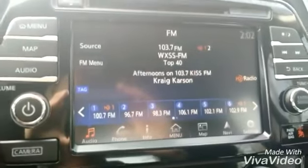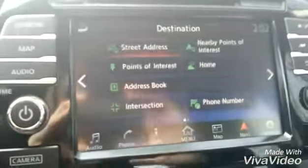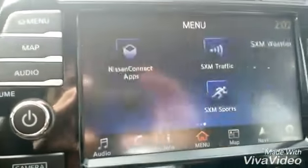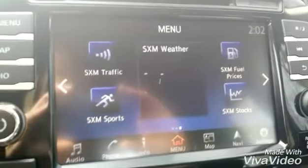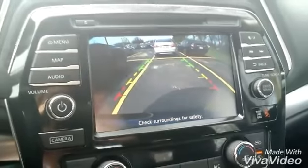It also has AM FM radio, navigation, and Nissan Connect so you can connect your mobile apps, and Sirius XM traffic and travel link. If I put this vehicle into reverse, it's automatically going to pop up a rear view monitor for me so I'll know all of my surroundings.